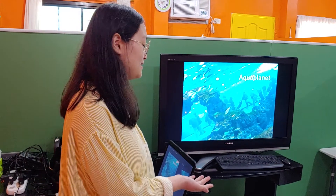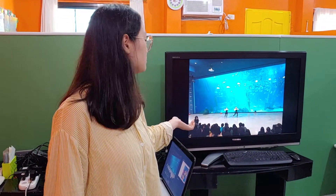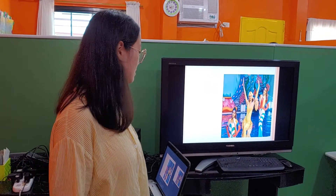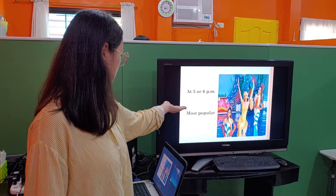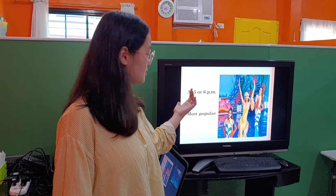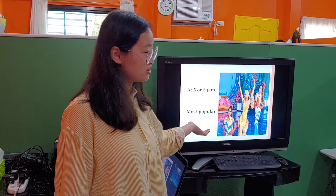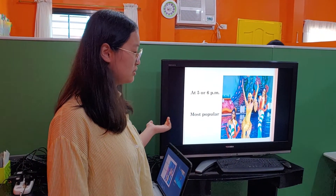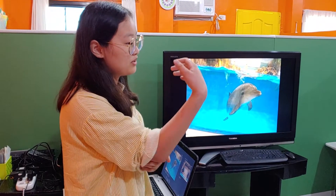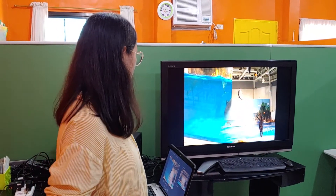And last is Aqua Planet. At Aqua Planet I can watch performers who wear costumes. At the end of the day, around 5pm or 6pm, I can see the performers dancing. Some of the performers swing and dive. I think the diving is the most popular part of Aqua Planet because most people watch it. And I can see the dolphins. According to what people say, dolphins can swim up to 40 km per hour and can jump 3 meters.